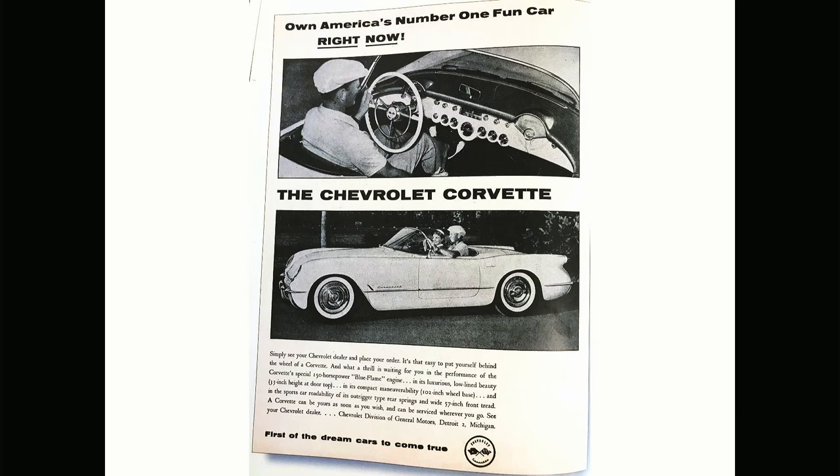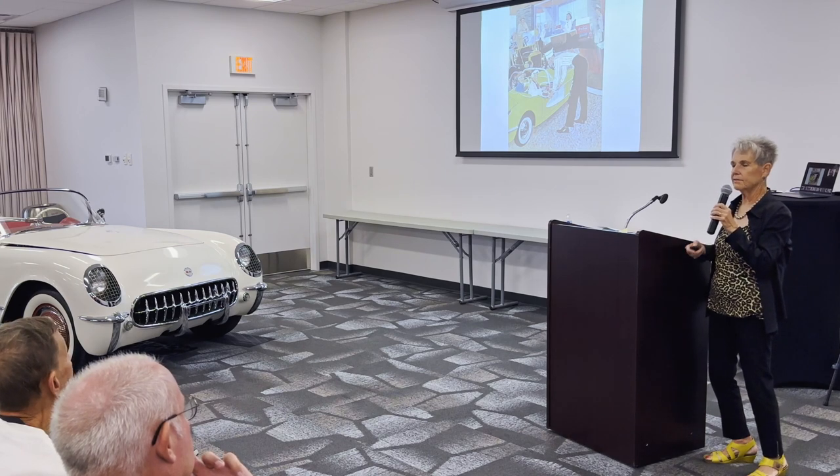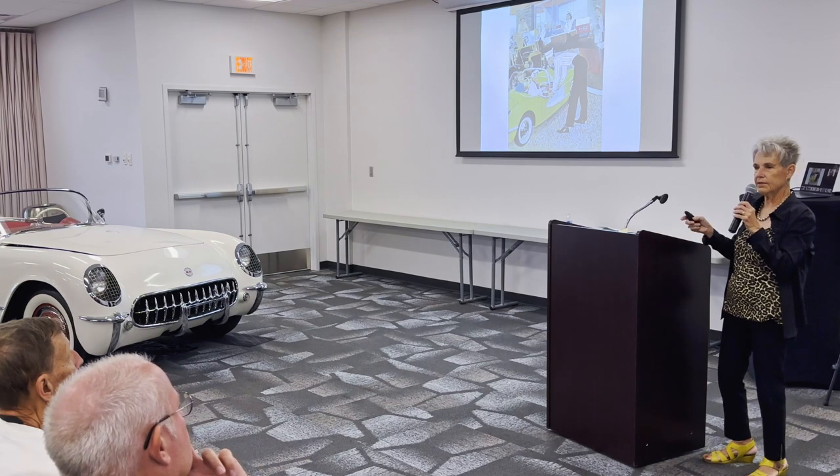I found some of these, which is just sheer entertainment — own America's number one fun car right now. And this was an ad for this car. This one interestingly enough shows two older women in the Corvette, which I don't think was its market. Interestingly, they said the Thunderbird tended to be bought by the country club crowd and also by women. It's never been true of the Corvette. The Corvette is a man's car. In my whole life, I've only known two women who drove a Corvette as their primary car. Now, maybe there are lots more that I don't know, but it's notoriously known as a man's car.